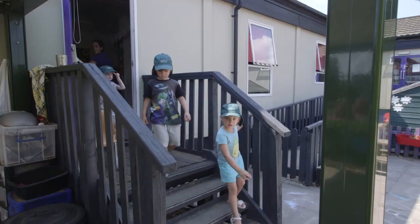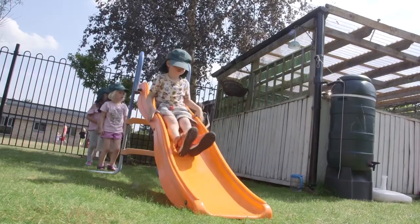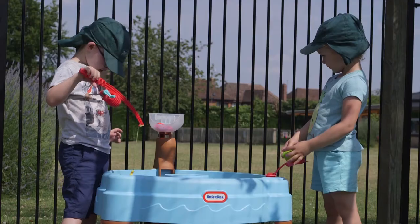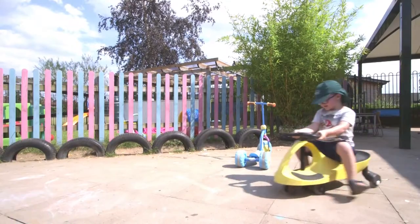And the fun isn't just for inside. At Marlow Day Nursery, we're lucky enough to have a huge outdoor play area. Come rain or shine, there's always something new to learn and discover. All our outdoor areas are spacious and secure, so you can rest assured that no matter what your little one is up to, they're safe, sound, and having a great day.